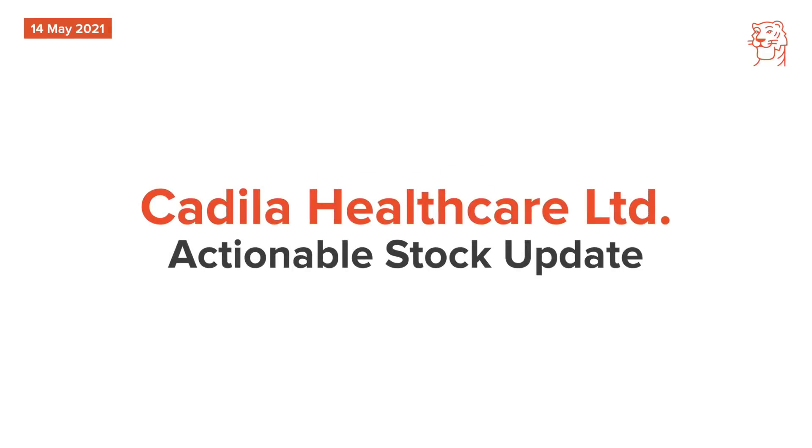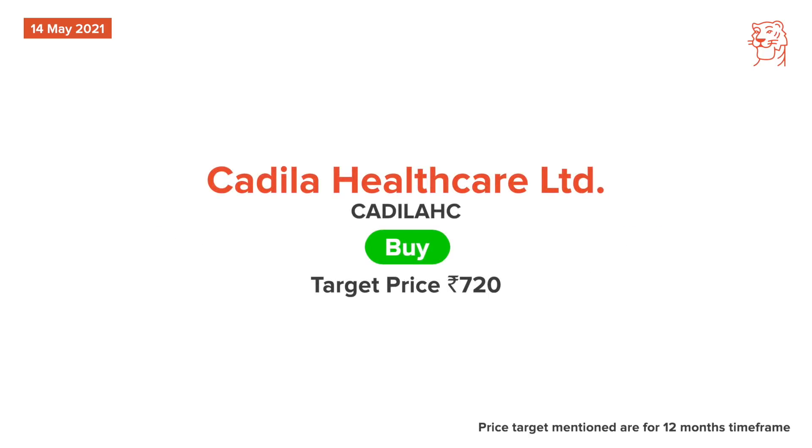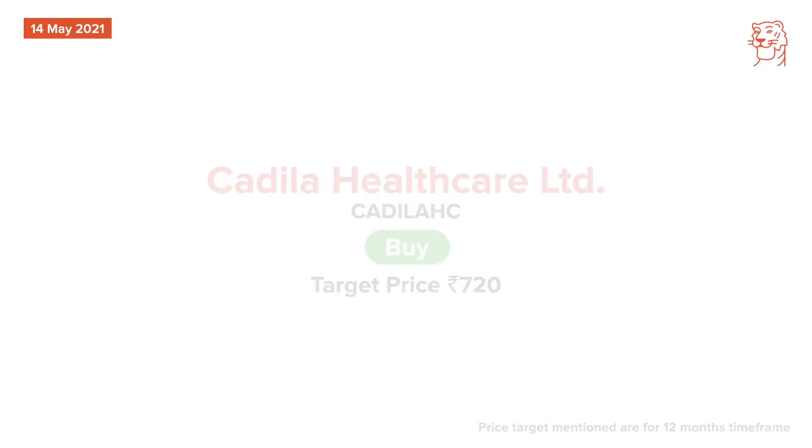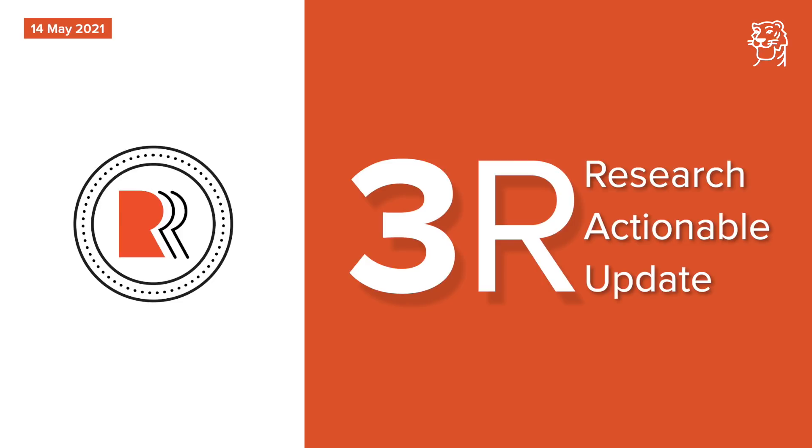2nd on radar is Cadila Healthcare. Our analyst has retained a buy recommendation on Cadila Healthcare with a revised price target of Rs. 720. Cadila's wholly owned subsidiary has entered into an agreement to divest its animal healthcare business for a consideration of Rs. 2921 crore. The divestiture is in line with strategy to prune the diversified portfolio which will enable greater focus on core business.